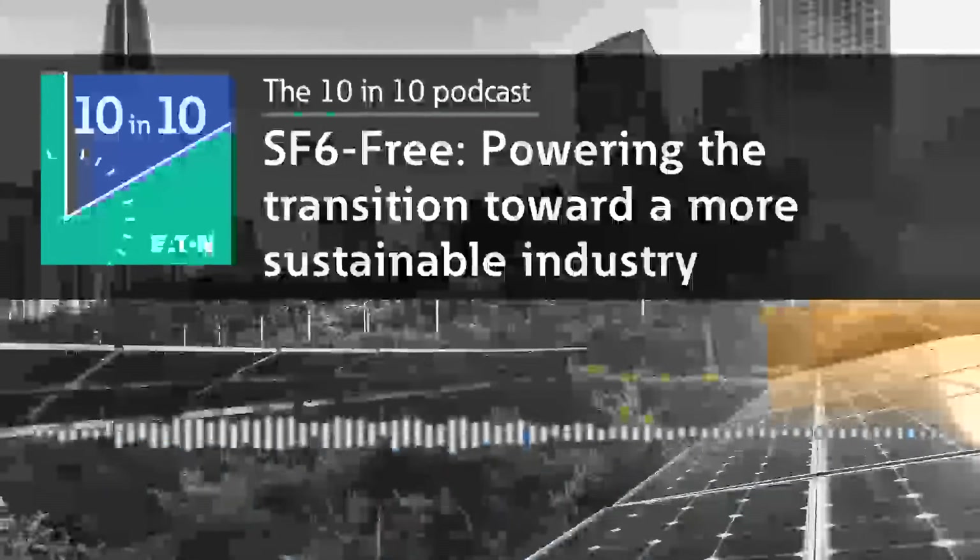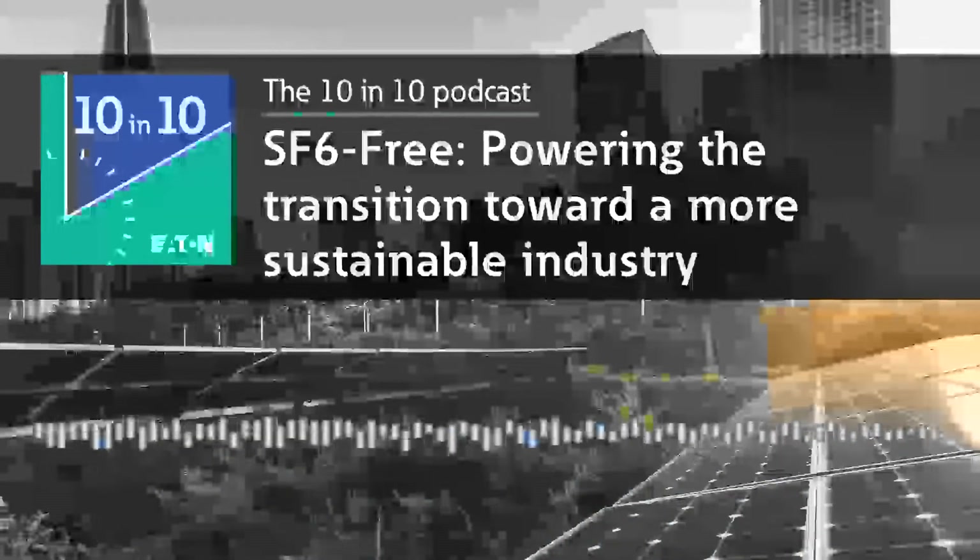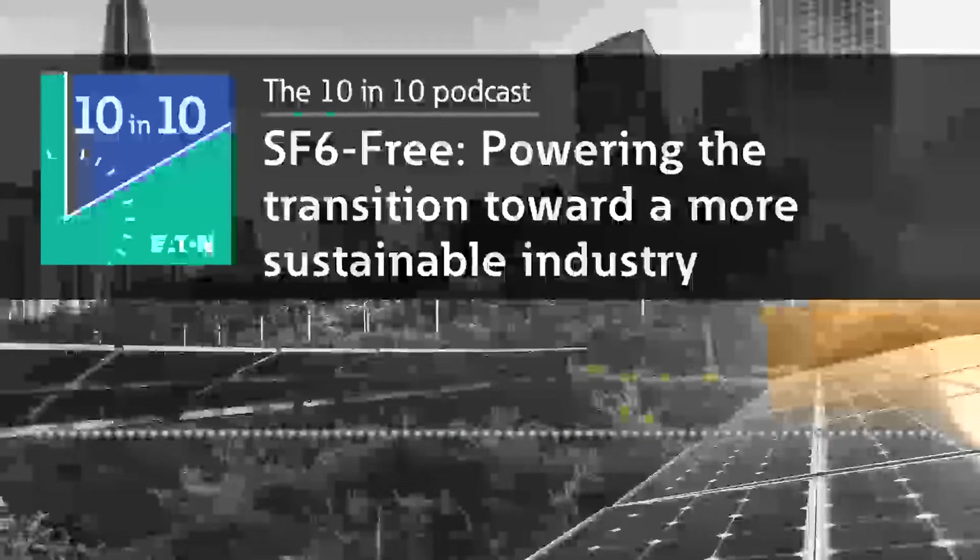Fritz, if more companies invested in SF6-free switchgear or less harmful alternatives, what would be the impact? If you look at the energy sector, 80% of SF6 emissions come from that sector. Another problem is that SF6 will last in the atmosphere for more than 3,000 years. By greatly reducing SF6 in switchgear, it will have a significant impact on our ability to lower our total carbon footprint. The energy transition will require about 70% more switchgear by 2030, so it's very important that we prevent raising the banked SF6 here. The more companies use SF6-free switchgear, the better it will be for our environment and for the European Green Deal.